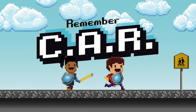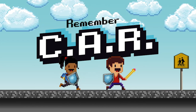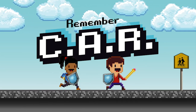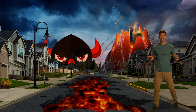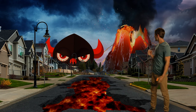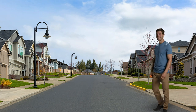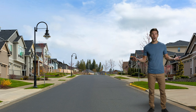Repeat after me: Cross, alert, and ready! Cross, alert, and ready! One more time — Cross, alert, and ready! Remember CAR, and it might just save your life. Because when you cross, you're alert, and you're ready, the street isn't as scary — and you can tell that scariness to take a hike! All it takes is a little knowledge and a bit of common sense, and we can all beat the street!